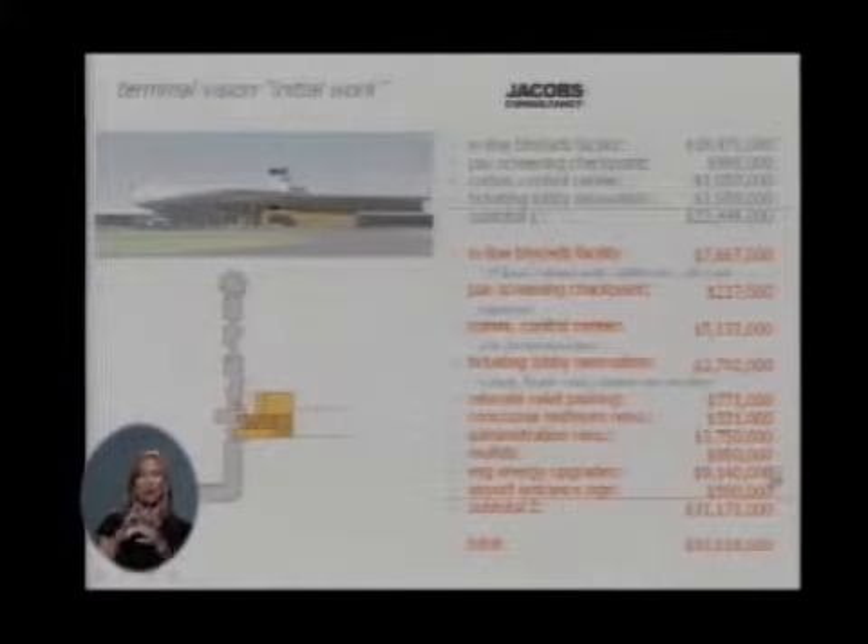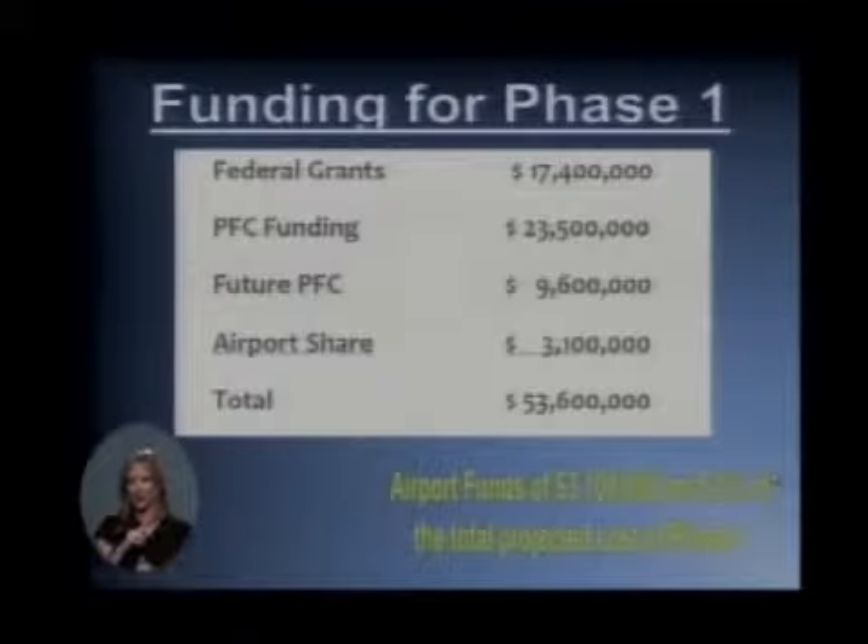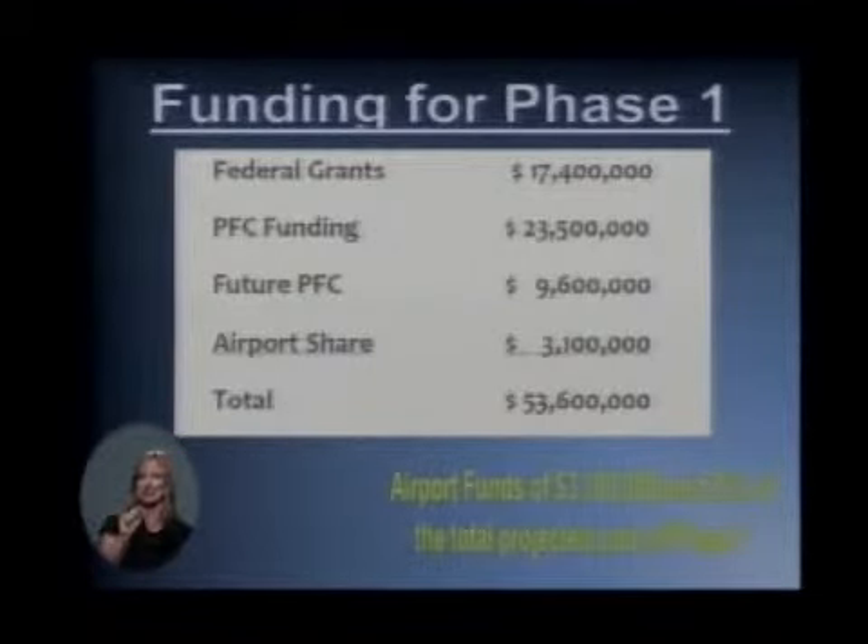So the next question is how are you going to pay for that? We are very fortunate in that we have received $17.4 million from TSA for the security portion of this. We currently have PFC authorization for $23.5 million. We will be issuing a PFC application later this year for $9.6 million. The airport share of the project is $3.1 million. So the total airport share of the full $53.6 million with contingency is 5.8%.